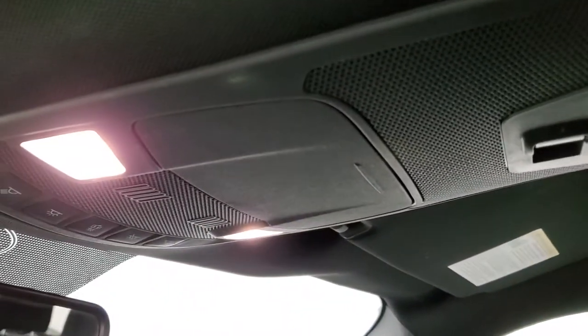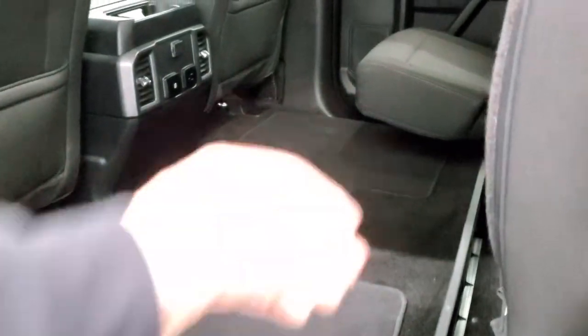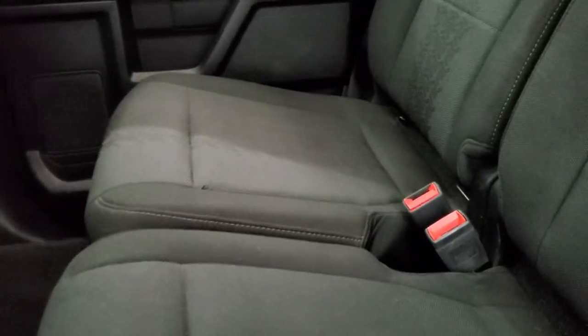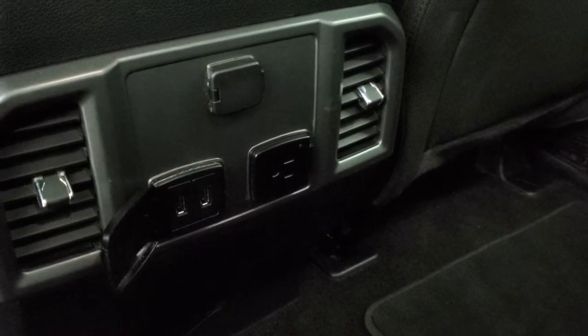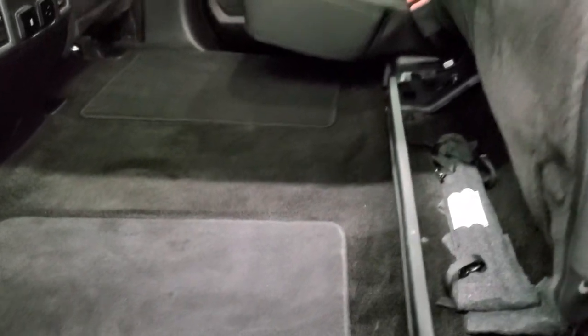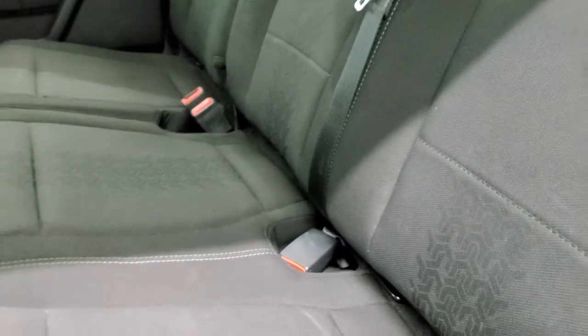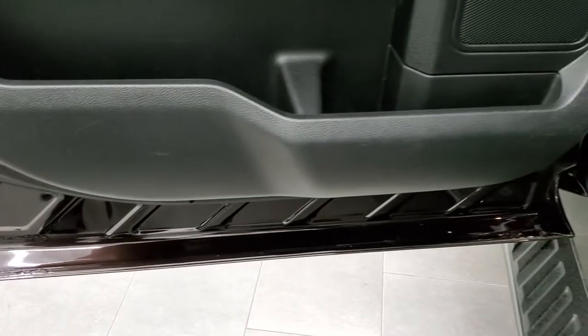You do get map lights up there and a sunglass holder. The back seats are in nice shape as well — no rips or tears back here. You do get that tire tread pattern, power sliding rear window with built-in rear defrost, factory floor mats, and carpeting in excellent condition back here. You also get another 110 volt 400 watt plug-in, two USBs, and another 12 volt power point. The seats fold up and lock into place — to unlock them just grab that latch. You do get child safety locks on the back doors, and all the doors look really good since they're all aluminum.